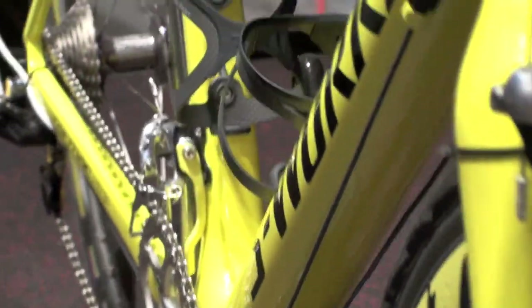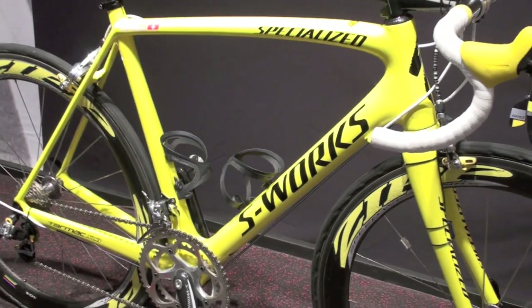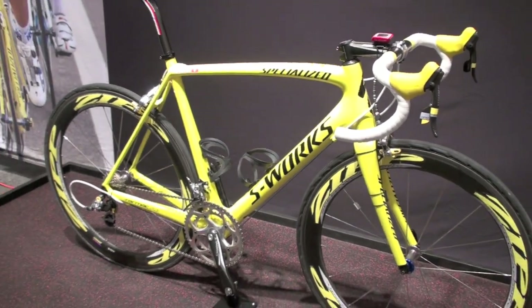Come to the sprint finishes, the increased torsional stiffness allows you to put the power down and hopefully take that stage win. So that's the SL3.